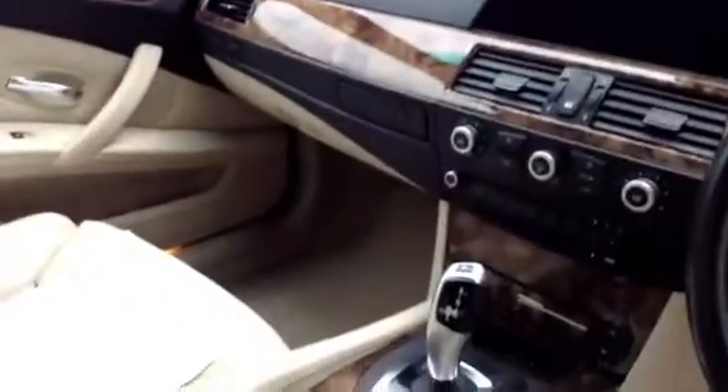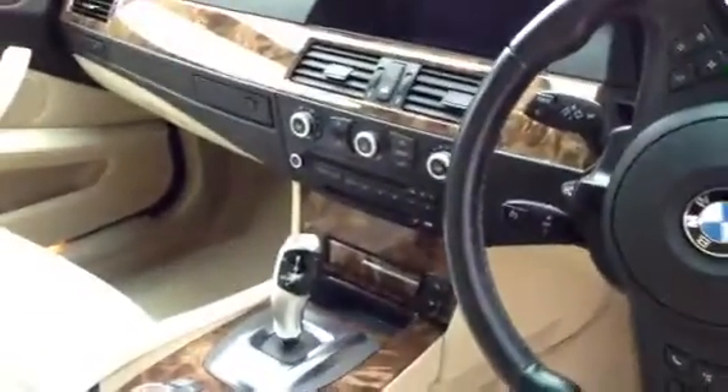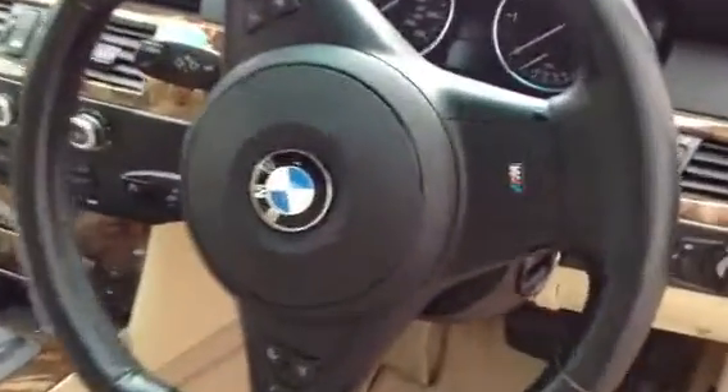Looking at the rest of the condition of the vehicle, it is absolutely spotless. The steering wheel is in nice condition with a slight bit of lacquer peel to the top there. The floor mats could do with replacing as they're dirty. Overall though it is in nice condition.